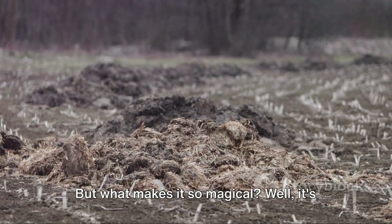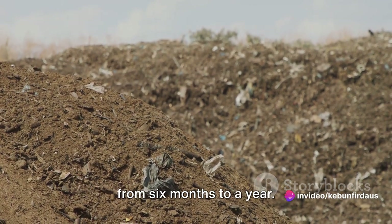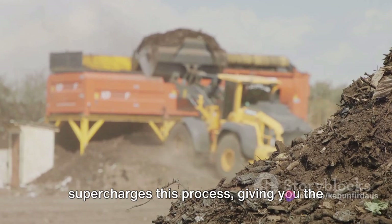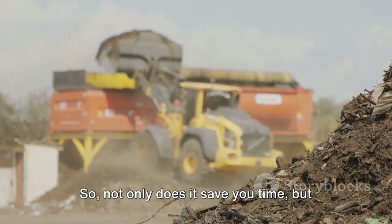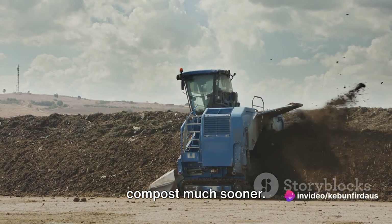But what makes it so magical? Well, it's all about speed and efficiency. Traditional composting can take anywhere from six months to a year. Fast composting, on the other hand, supercharges this process, giving you the same results in a fraction of the time. So not only does it save you time, but it also lets you reap the benefits of your compost much sooner.